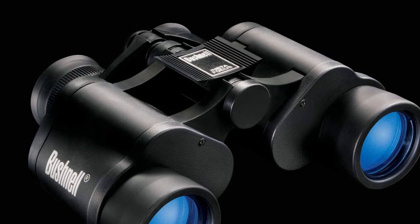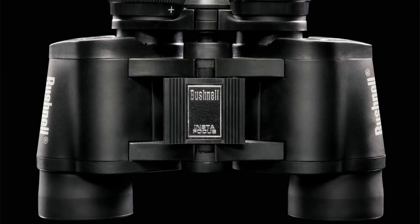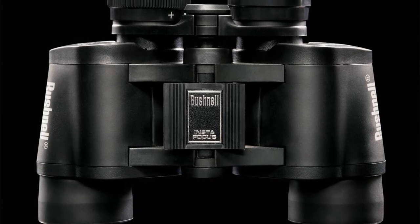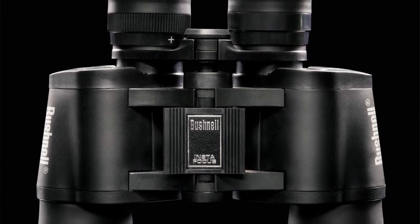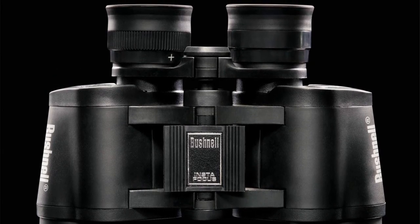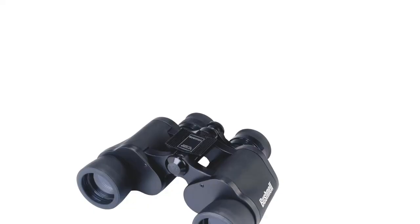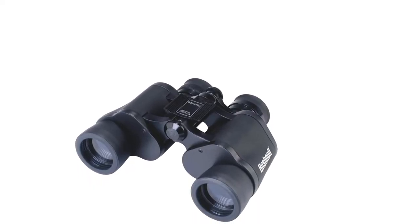The finish on this pair of binoculars is really impressive. The rubberized surface prevents slipping and abrasion, making the device very enjoyable to use. The tough plastic shell makes sure that the Falcon can withstand shakes and hits without damage. You'll also get a strap and a carry case if you choose this model.